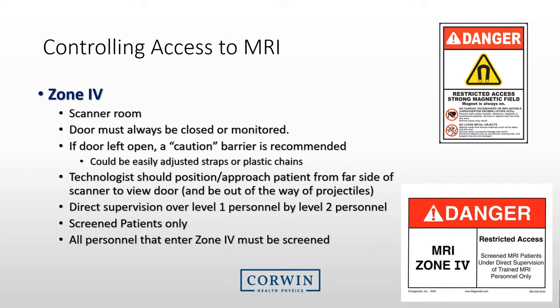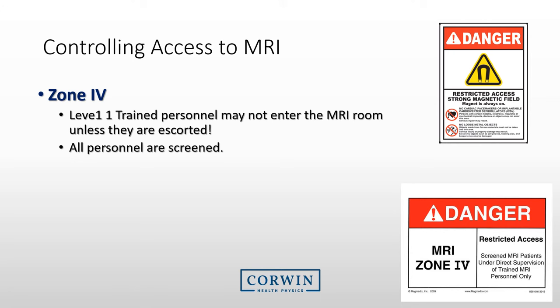Zone 4 is the most hazardous area in MRI. It is the scanner room itself. If Zone 4 is directly accessible from Zone 3, the MRI technologist must keep the MRI door monitored at all times to ensure no one enters. The technologist should keep the door closed at all times. Only screened individuals access this area, including staff, and a Level 2 trained individual must be present to allow Level 1 personnel in. Do not enter the MRI room without permission. As a reminder, you must remember that you cannot enter the MRI room unless you are escorted by a Level 2 trained individual, who will screen you prior to entering to ensure that all foreign objects are removed and that you can safely enter the MRI room.